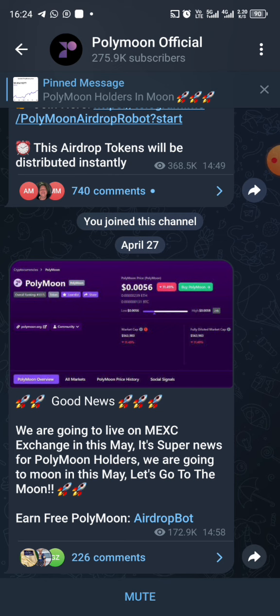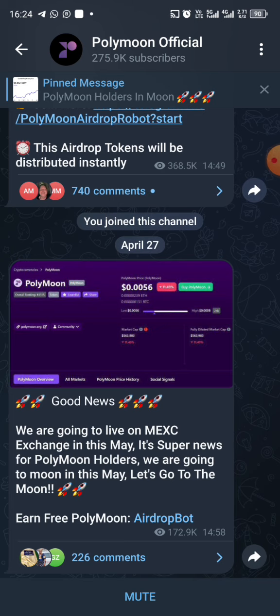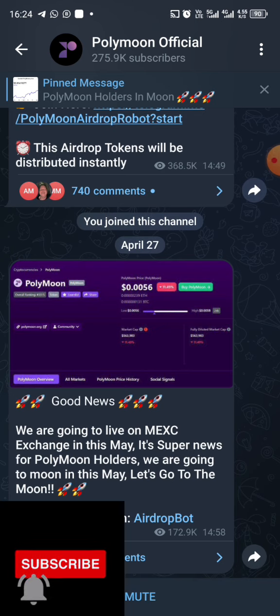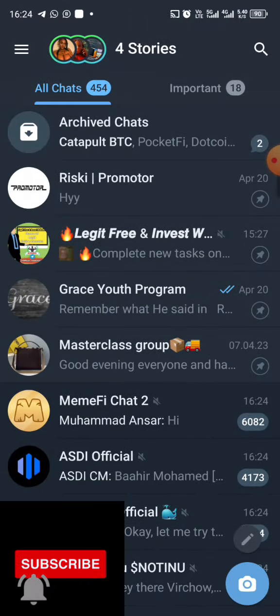Do not forget to subscribe to my channel, like, and turn on your notification button so you'll be the first to be notified when I upload new videos on making money online. Now, as we all know, cryptocurrency is actually taking over the world right now. So let's dive into PolyMoon.